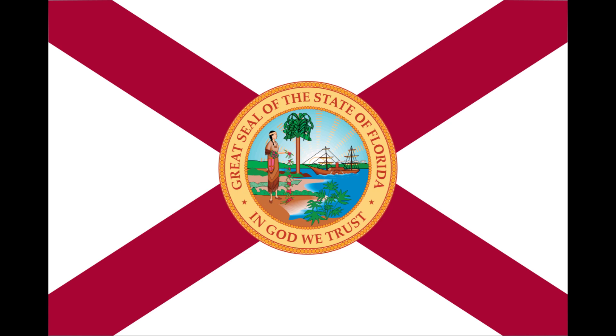A red St. Andrew's Cross was added in 1900, in order to prevent the white field of the flag from being confused with the flag of surrender. The St. Andrew's Cross alludes back to the historic Spanish flag of the colonial period, with a similar cross of Burgundy.